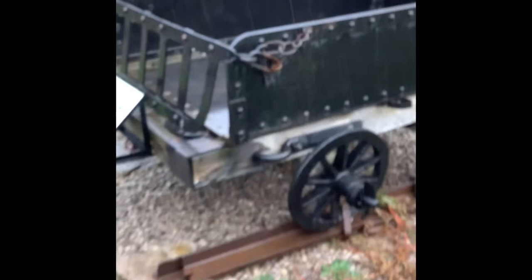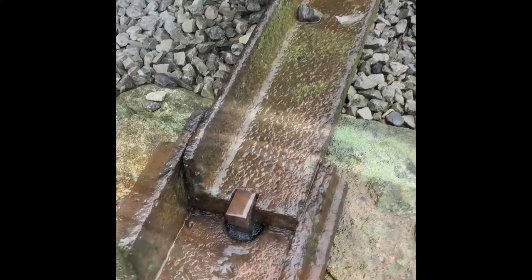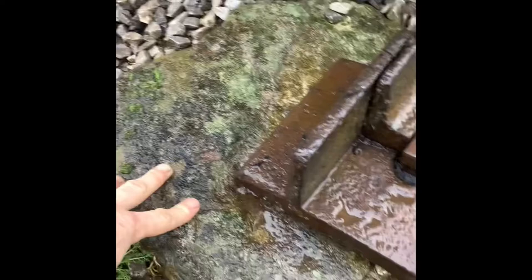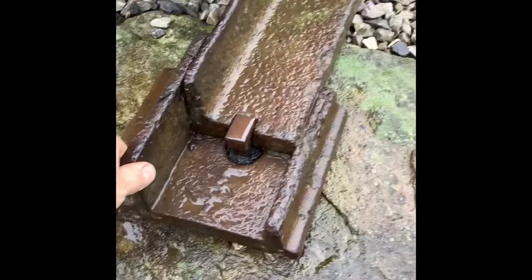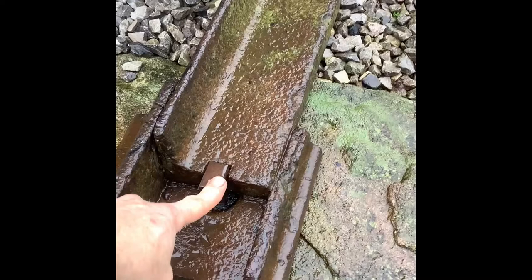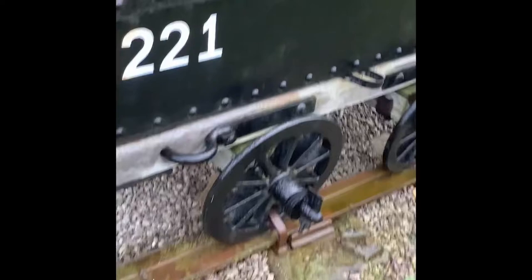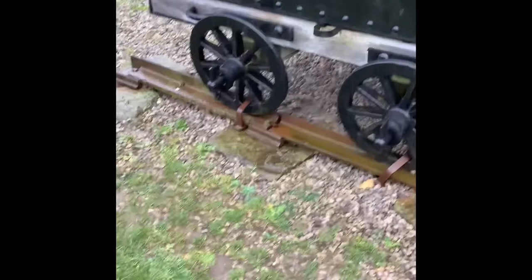The fully laden wagons on the way down would pull a rake of empty wagons on the way up — a good use of kinetic energy, ensuring nothing was wasted. On the sides of the wagons you can see where brake sticks were applied, and as you can imagine it was a pretty hazardous affair, making the hanger-on a very brave person. The tramway itself was constructed using stone sleeper blocks with cast iron holding plates and L-section plates — not rails as such, which is why it's called a plateway. These were held in place with steel or cast iron pins into wooden plugs in the stone sleepers. The sections of plateway were constructed at the Gorton Works in Manchester.